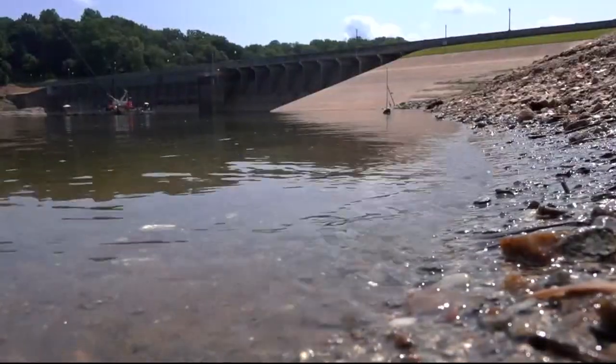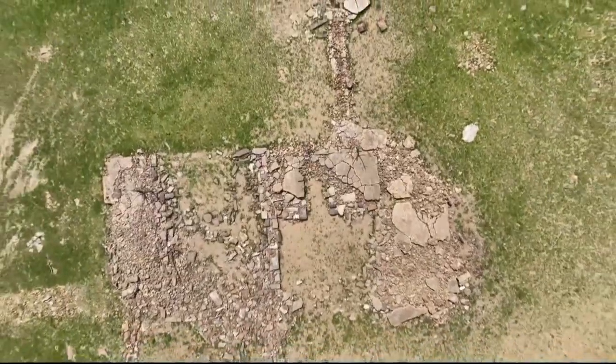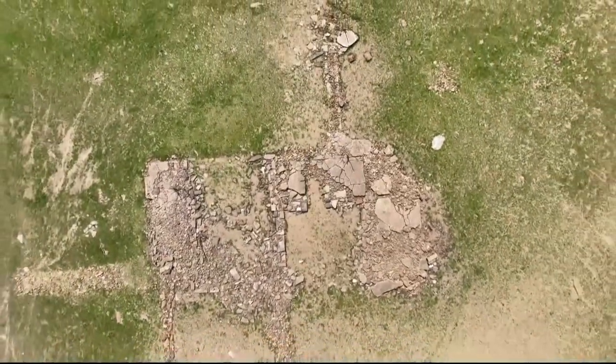At least until the WSSC finishes its sediment control work and covers it all up with water again, perhaps as early as next year. At Triadelphia Reservoir, Scott Broom, WUSA 9.